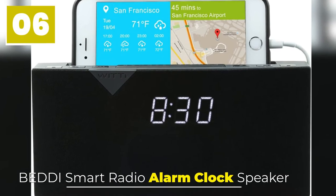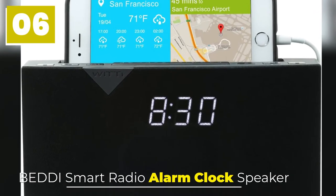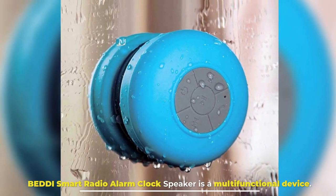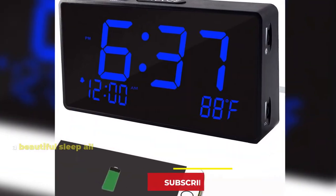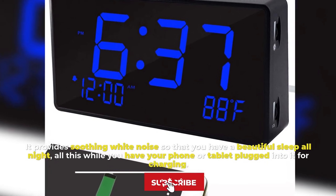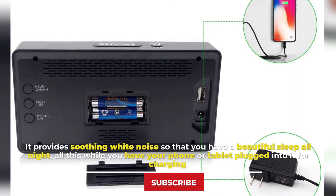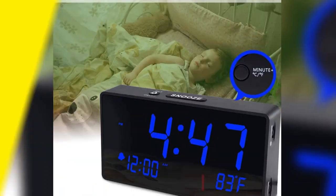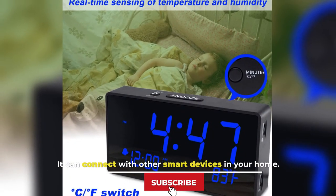Number 6: Betty Smart Radio Alarm Clock Speaker. The Betty Smart Radio Alarm Clock Speaker is a multifunctional device. It provides soothing white noise so that you have a beautiful sleep all night, all while you have your phone or tablet plugged into it for charging. It can connect with other smart devices in your home.